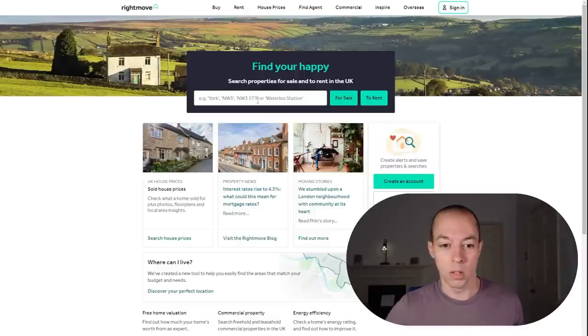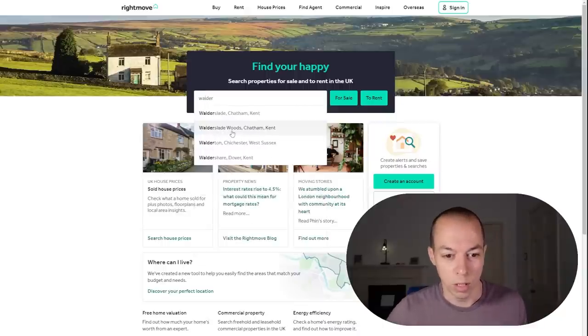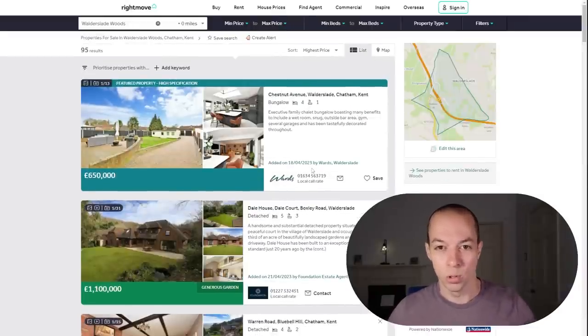The first thing we're going to do is go to Rightmove and find an example property. I'm going to go back to my old haunting ground of Fuller Slade Woods and see what properties are for sale. Once you've found your dream property or a property you're interested in and you want to arrange a viewing, you want to do these checks in advance. You don't want to waste time going for a viewing if some of these things don't check out.